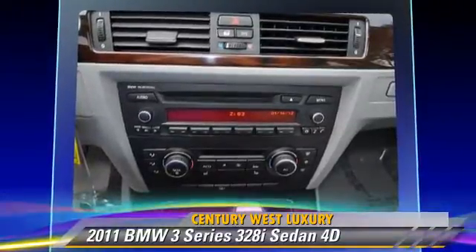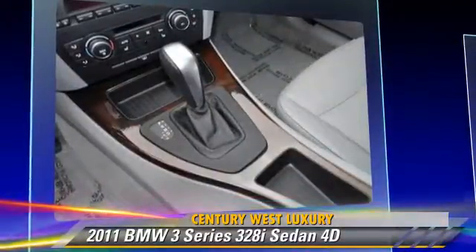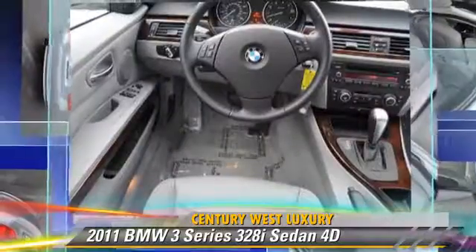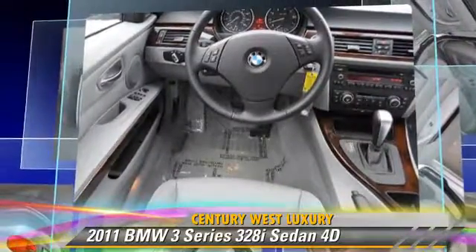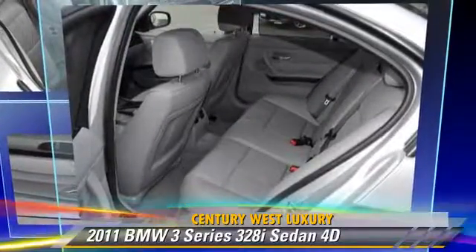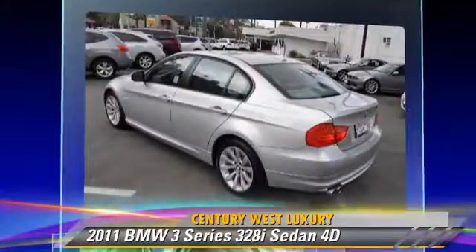Safety features include front and rear side airbags, four-wheel ABS, and stability control. Comfort and convenience features include Bluetooth wireless, Harman Kardon sound, BMW assist, and heated seats. Give us a call to schedule your test drive today.